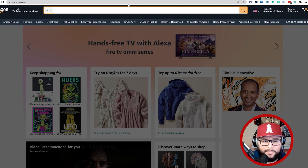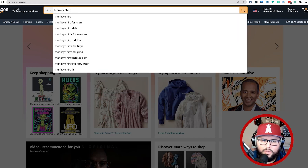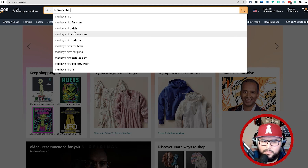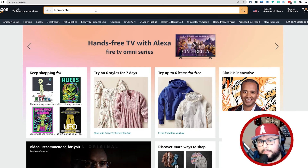I have done this plenty of times — I have top sellers ranking number one in their niche. For example, when you type in 'monkey shirt,' you're going to see autocomplete suggestions like 'monkey shirt for men,' 'monkey shirt for kids,' 'monkey shirt for women,' and so on. There may also be certain phrases from Facebook or social media that you can use as long-tail keywords to see if people are searching for that funny phrase, then create a shirt around it.